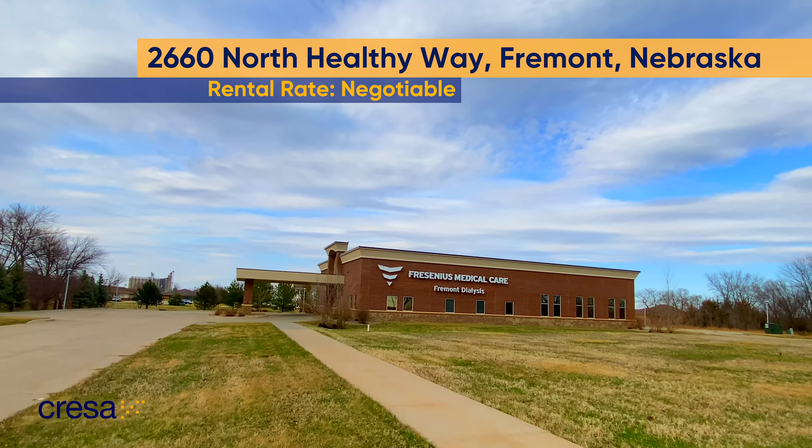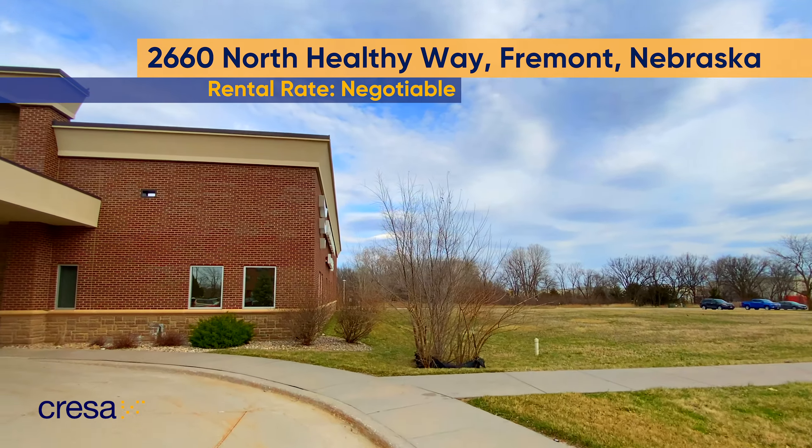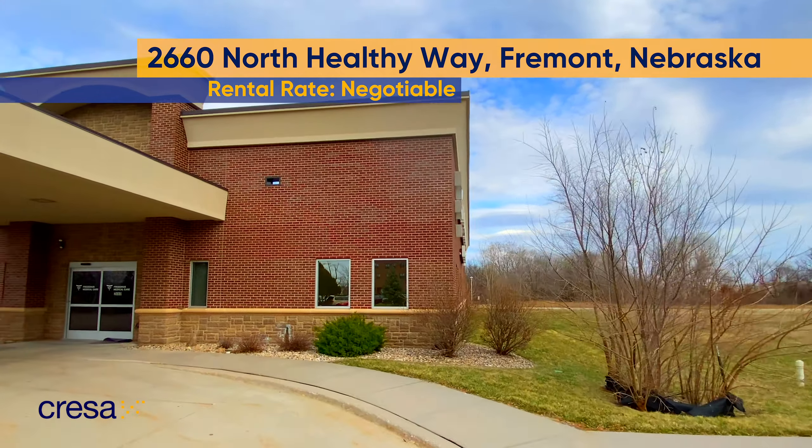Welcome to the recently available Fremont Medical Center. Adjacent to the Methodist Fremont Health Campus, this 7,700 square foot building is currently designed as a dialysis center but can easily be converted for any medical use.